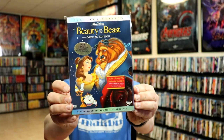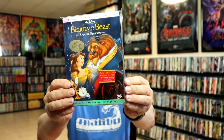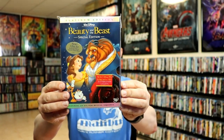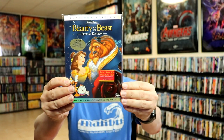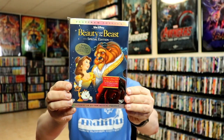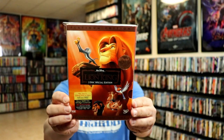Next up we have Beauty and the Beast — really nice looking. So when they started including the slip covers, they did start including these gatefold slips. I will show you one that's out of the package. Really nice looking packaging. We also have the Lion King.